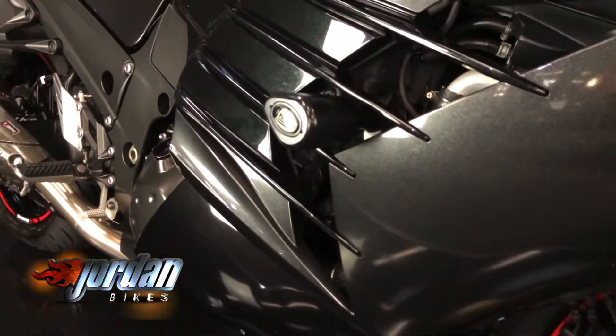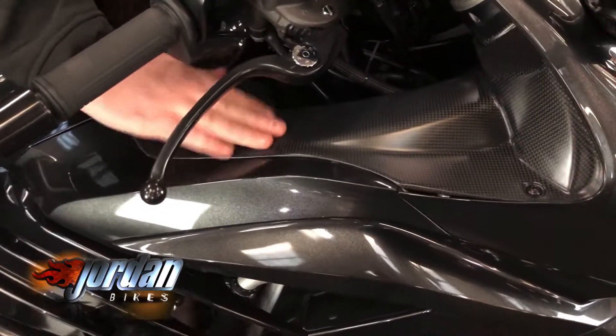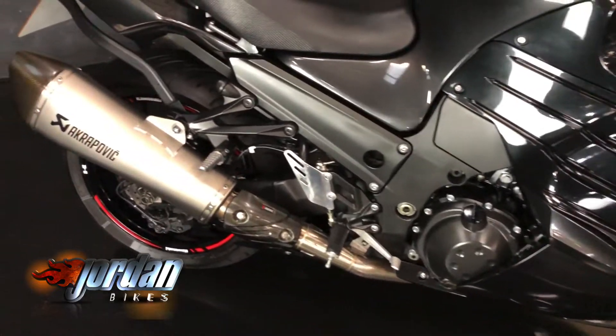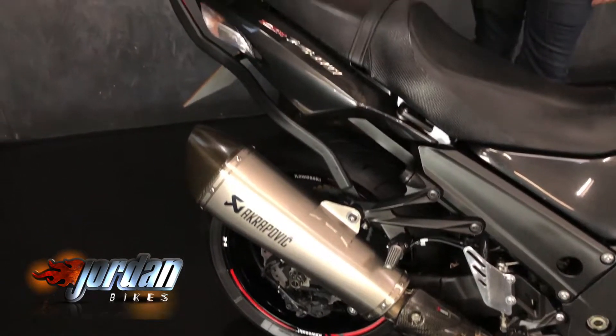You can see the carbon fibre look sides of the mudguard, and it's actually got real carbon fibre infills here — proper real satin carbon fibre. You've also got some tank protection, the big top box, and the awesome-sounding Akrapovic twin exhausts.